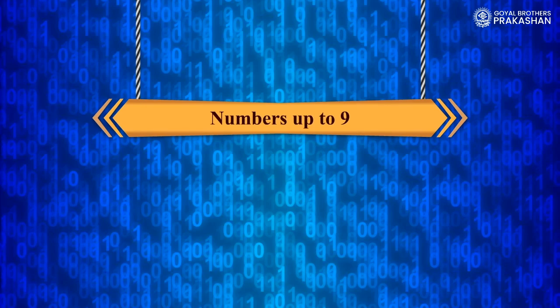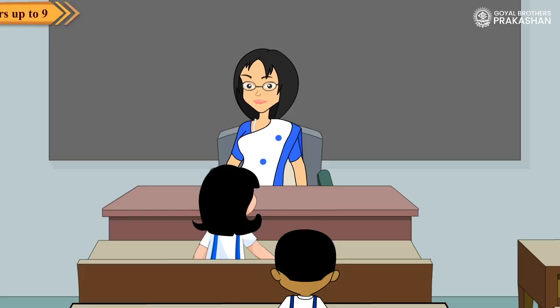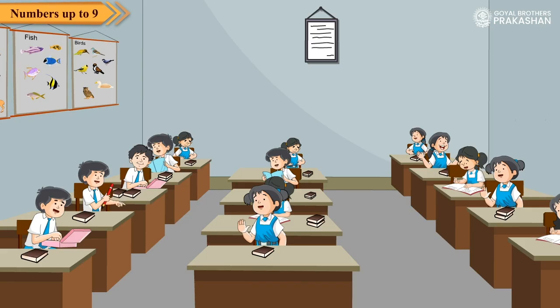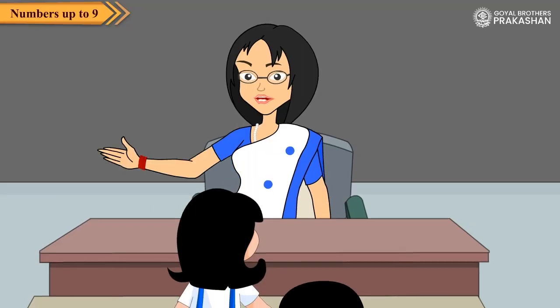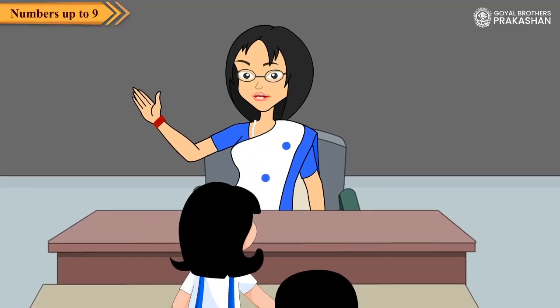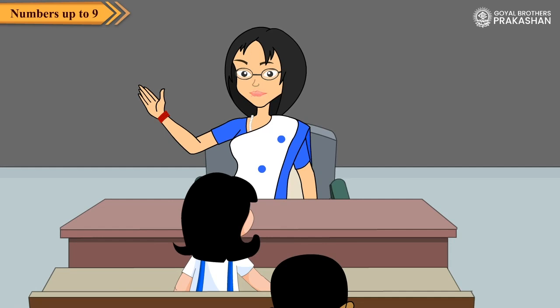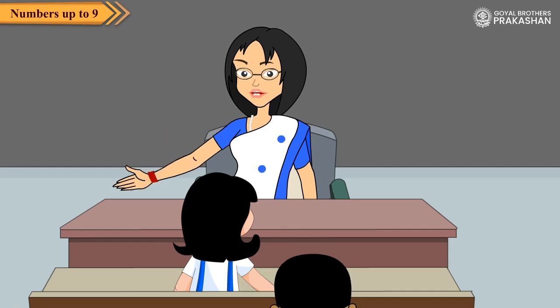Numbers up to 9. Good morning children. Welcome to the new class. Good morning madam. Children, you have already learnt numbers in your lower classes. Here we shall again start with numbers.